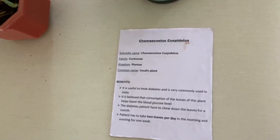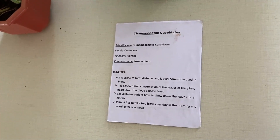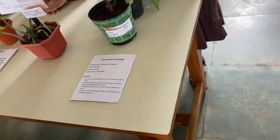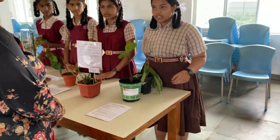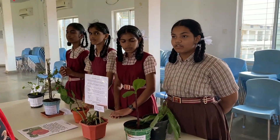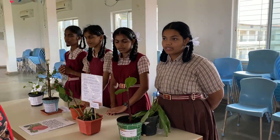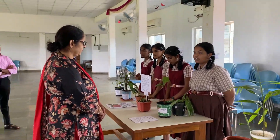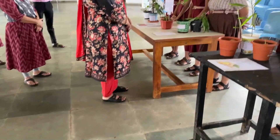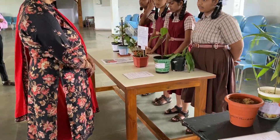Benefits of using my plant are: it is useful to treat diabetes and is very commonly used in India. The leaves of this plant are believed to lower blood glucose levels. Diabetes patients can keep down the roots of this plant for a month, or otherwise the patient can have two leaves per day — morning and evening — for one week.